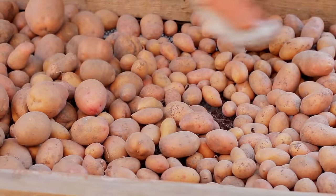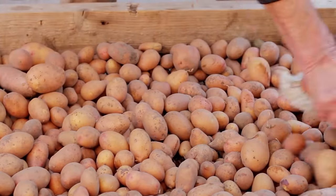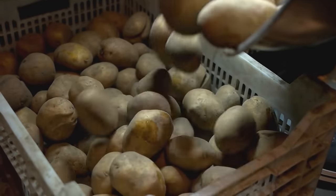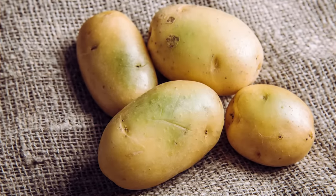According to Healthline, keeping your root veggies at cool temperatures will help them last longer, prevent sprouting, and help them maintain more vitamin C over time. Meanwhile, keeping potatoes in the dark will prevent them from turning green and increasing solanine levels. The more solanine a potato has, the more toxic it becomes and the more likely it is to make you sick.